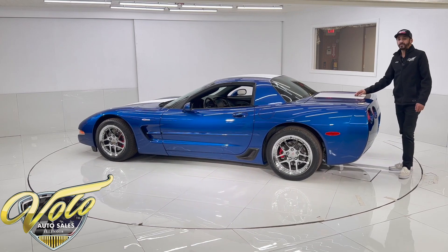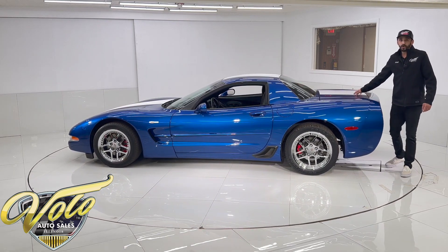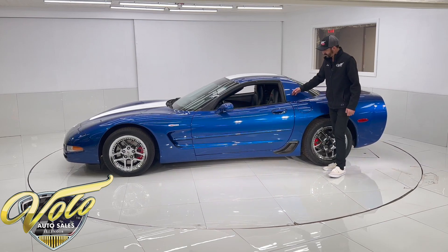You do have another 50th Anniversary badge on the trunk lid. The owner added vinyl white stripes — they are removable, so if you don't like them, you can take them off. That's not a big deal.